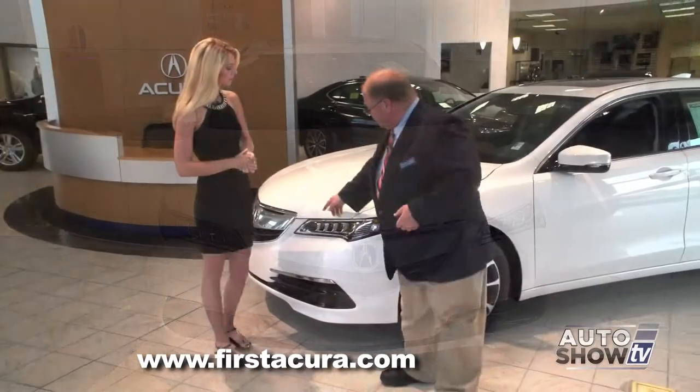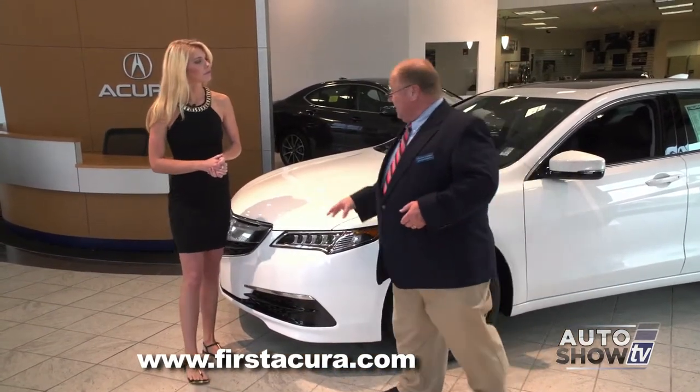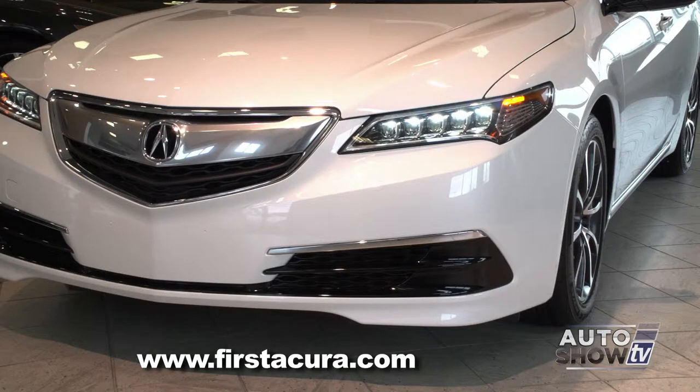One of the most striking features of the vehicle is these new Jewel Eye headlights. They're LED segments. They incorporate the driving lights, the high beams — everything in one unit. In fact, each one is aimed individually to give you a better view of the road as you're driving.